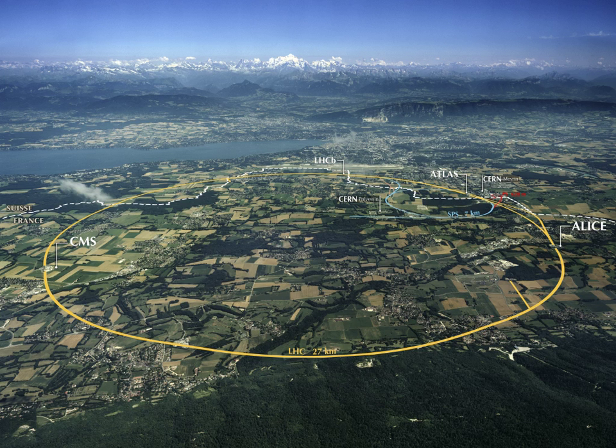Oak Ridge National Laboratory is a multi-program science and energy laboratory with scientific and technical capabilities spanning from basic to applied research. ORNL is famous for hosting the Titan supercomputer. The Spallation Neutron Source is an accelerator-based neutron source facility that provides the most intense pulsed neutron beams in the world for scientific research and industrial development. Oak Ridge hosts thousands of visitors every year; it is very important to arrange your visit ahead of time if you are not a DOE employee or contractor.